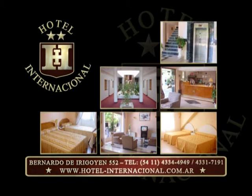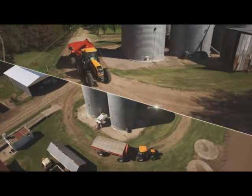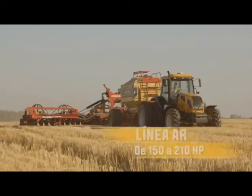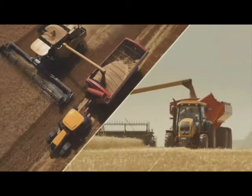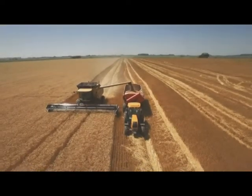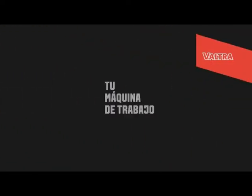Hotel Internacional — your home in Buenos Aires. Bernardo de Irigoyen 552. Born on our soil, for our soil: Tractores Valtra Línea A and Línea AR. Robust. Reliable. With the backing of an international brand. Now made in Argentina. Valtra — your work machine.